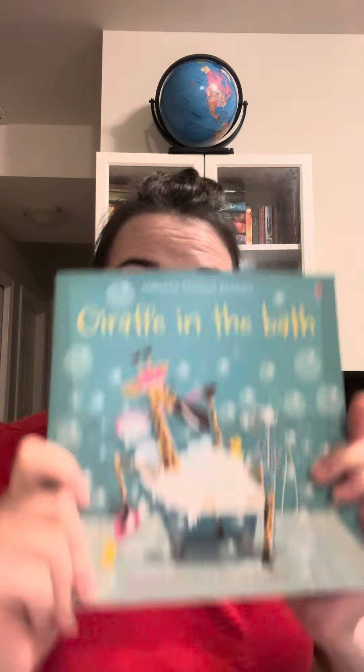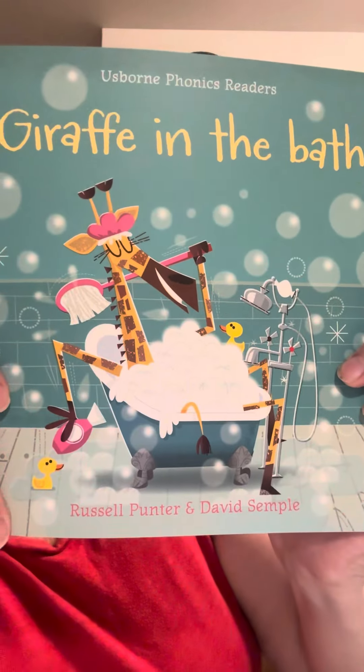Hello, welcome to Elizabeth Reads. Today we have one of the Osborne Phonics readers. This one's called Giraffe in the Bath. Let's read it together.